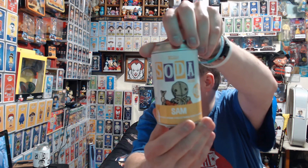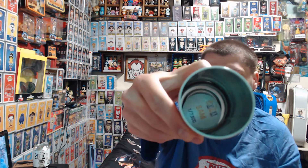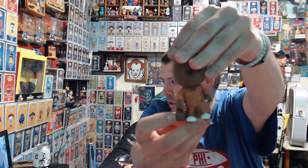Then we have a Sam Soda, limited to 9,000 pieces. I'm hoping for the Chase, but either way I'm cool with it. I'll show y'all first. I believe it's just a common.